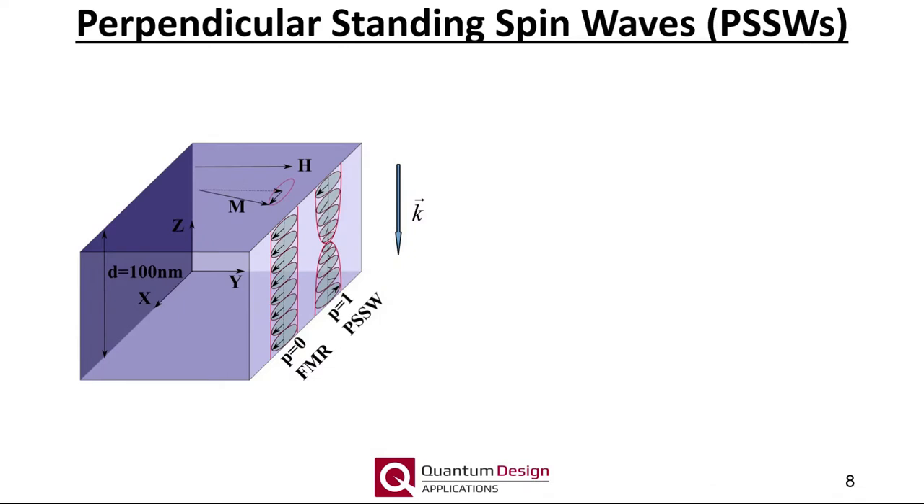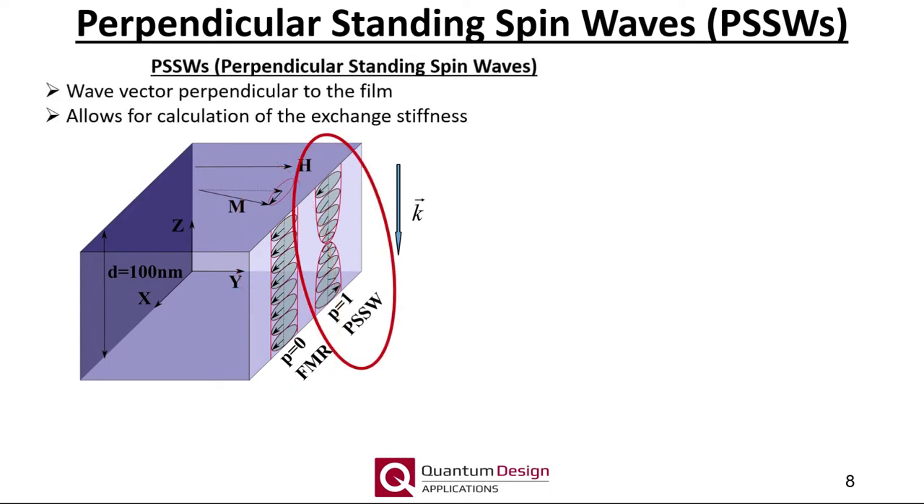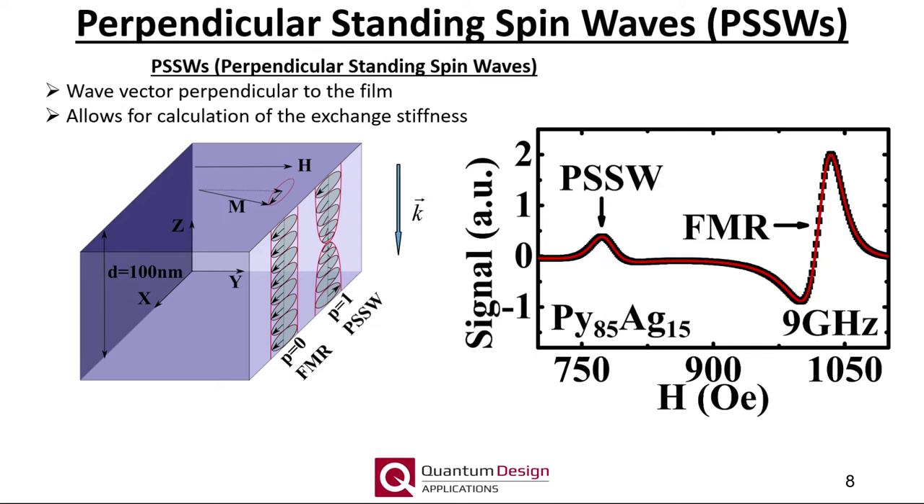Let's now move on to some extensions to our FMR capabilities. We will start with measurements of the exchange stiffness via perpendicular standing spin waves. Here is a schematic cross-section of a relatively thick 100 nanometer ferromagnetic film. For a traditional FMR mode, the phase of the oscillating moments through the thickness of the film is uniform. The first-order perpendicular standing spin wave mode has the phase of the oscillation differing by 180 degrees from the top of the film to the bottom, resulting in a node at the film center.